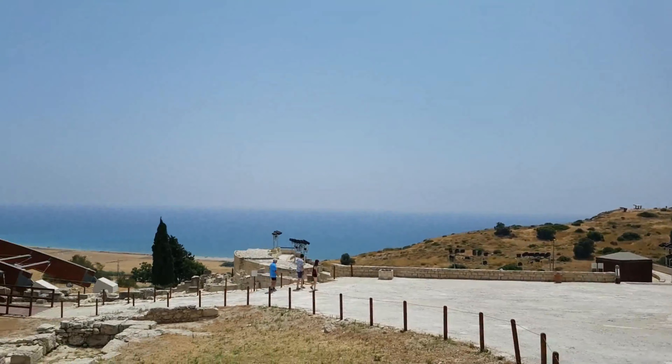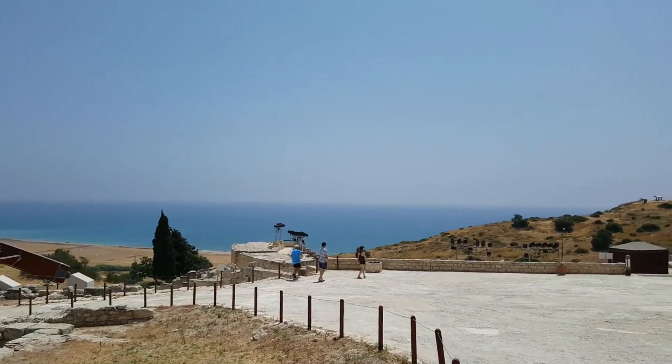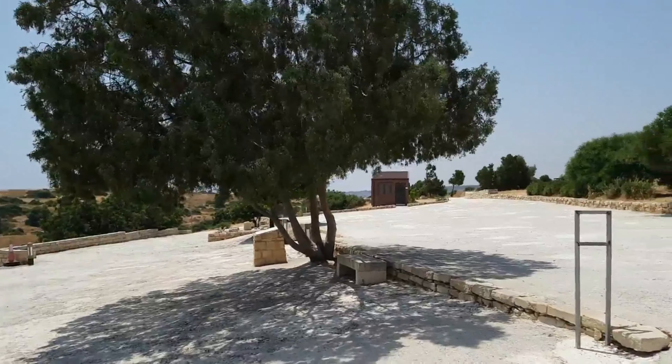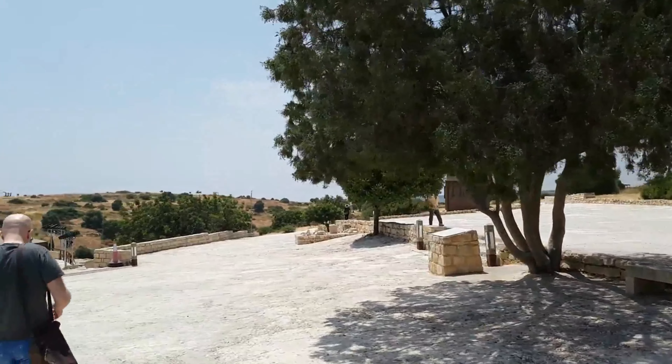The terracing of the theater is mostly intact and the house and baths of Eustulios have vivid mosaics. Later in Corian's history the city embraced Christianity, so you can check out the Episcopal Precinct, seat of Corian's bishop, as well as two basilicas from the 400s and 500s.